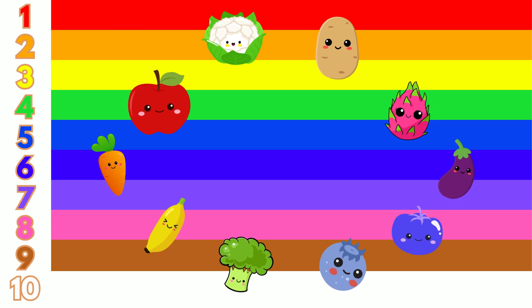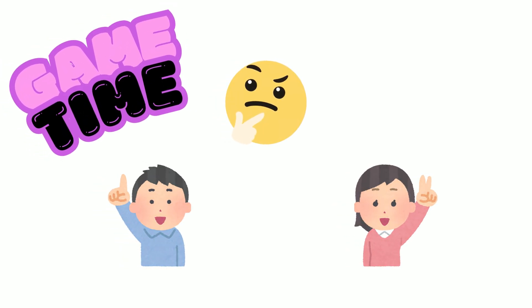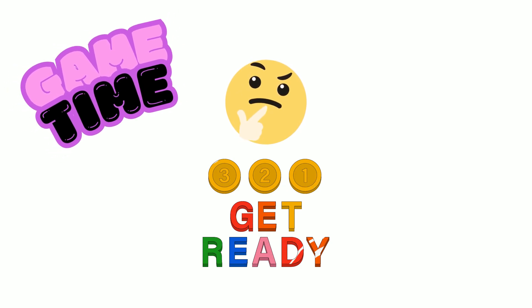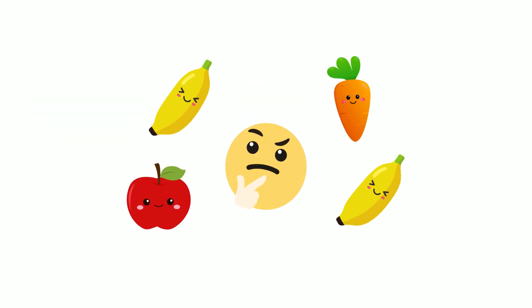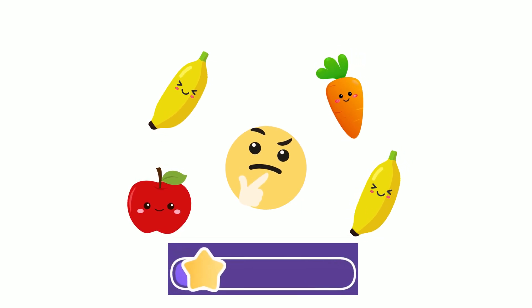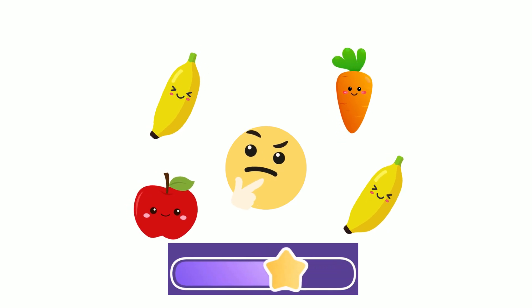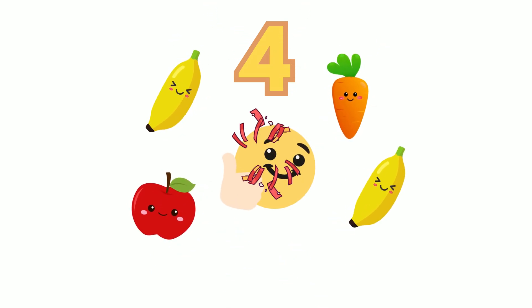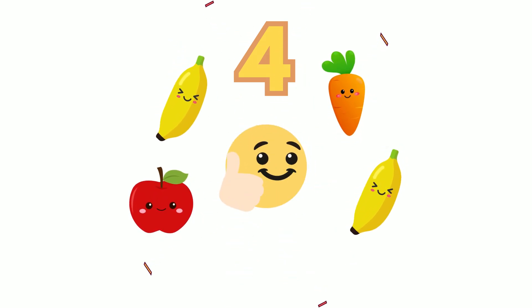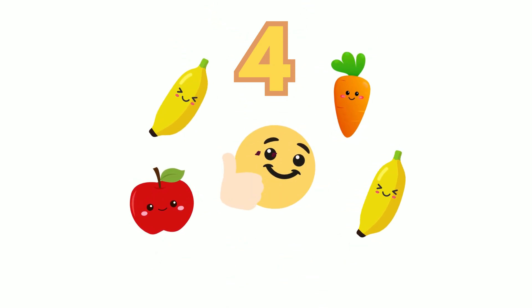Wow! Look at all these fruits and vegetables. Let's play a game. Can you guess how many are on the screen? Are you ready? Let's start. How many fruits and vegetables can you count? Take your time. Did you guess four? Great job, that's correct! There are two bananas, one carrot, and one apple.